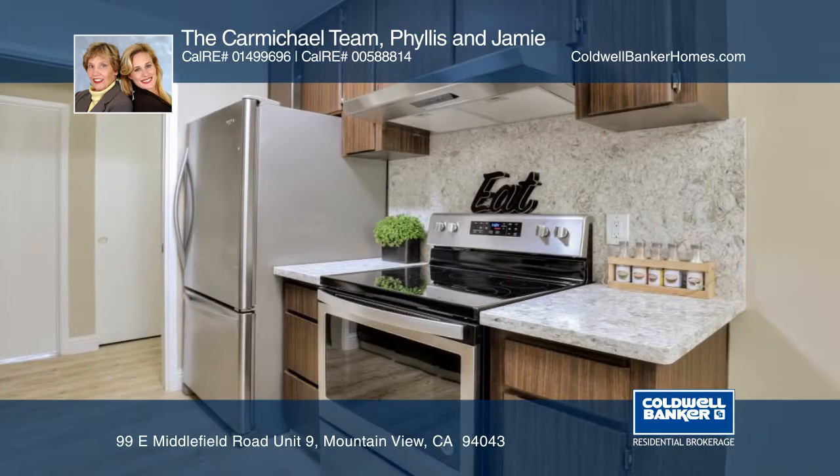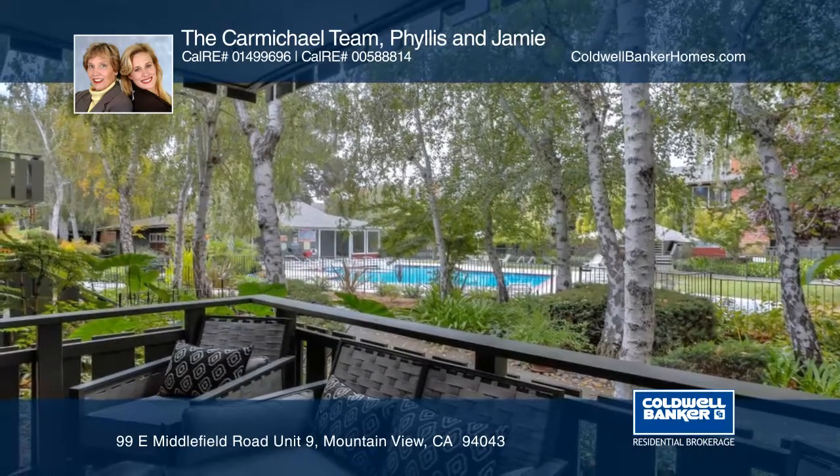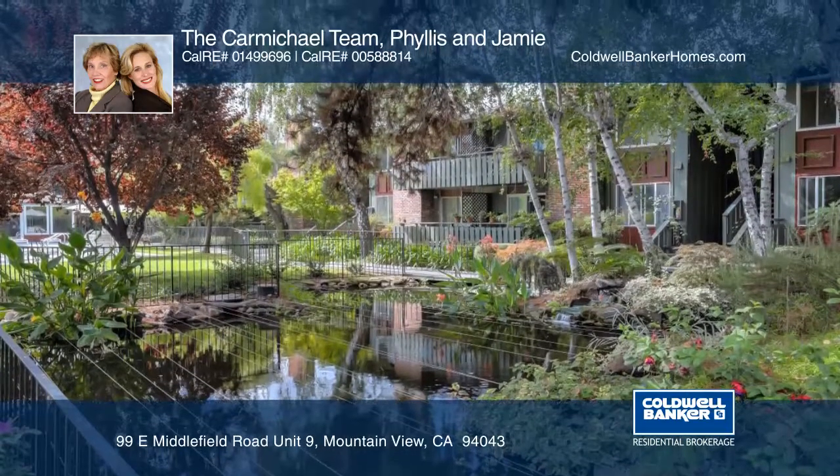The kitchen is extensively updated with quartz kitchen counters and stainless steel appliances. Relax on a private deck, surrounded by the lush green community grounds and a beautiful pond.